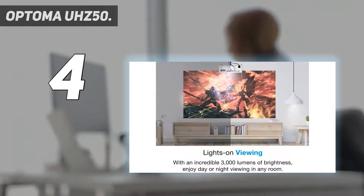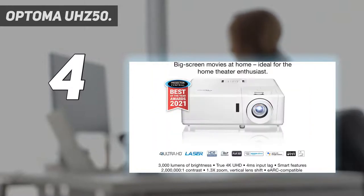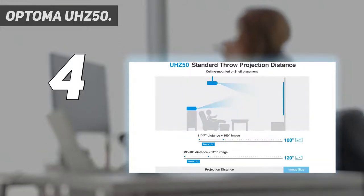Key specs include 3X zoom and vertical lens shift, 4K UHD HDR/HLG, 3X HDMI gaming input, 3X zoom with vertical lens shift, laser smart features, and compatibility with Alexa, Google Assistant, IFTTT, and Chromecast.